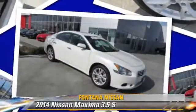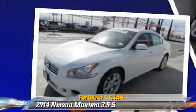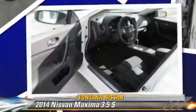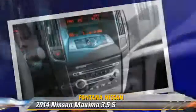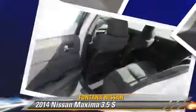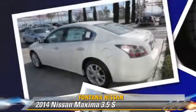The 2014 Nissan Maxima, powered by a 3.5 liter V6 engine, this vehicle is well equipped. This Nissan features front wheel drive, a sunroof, and tilt wheel. Safety features include side airbags, traction control, and ABS.